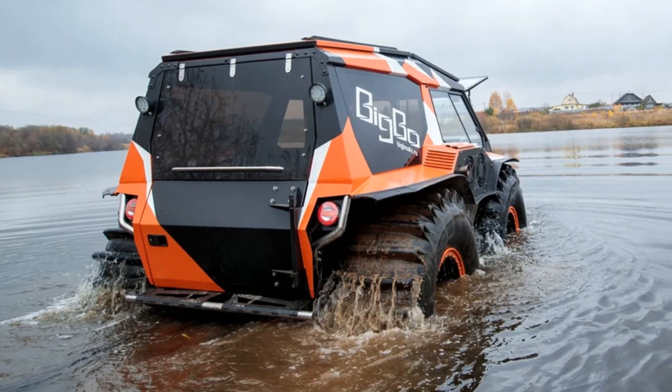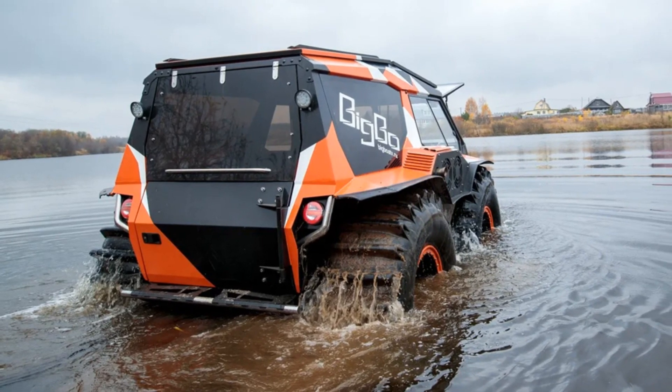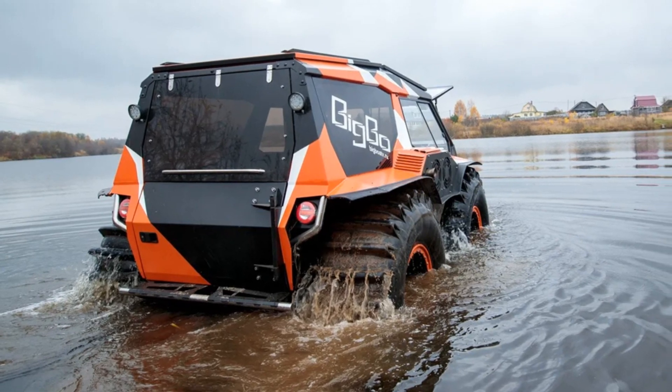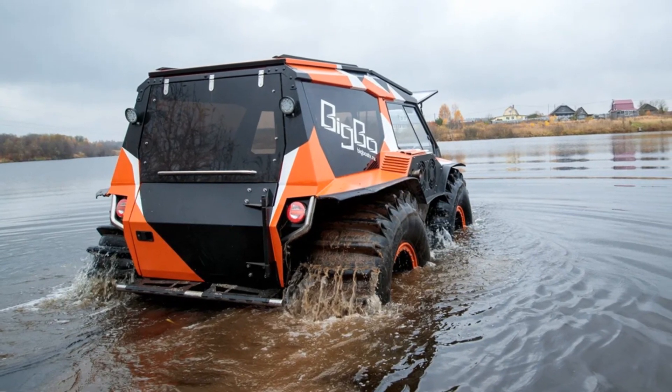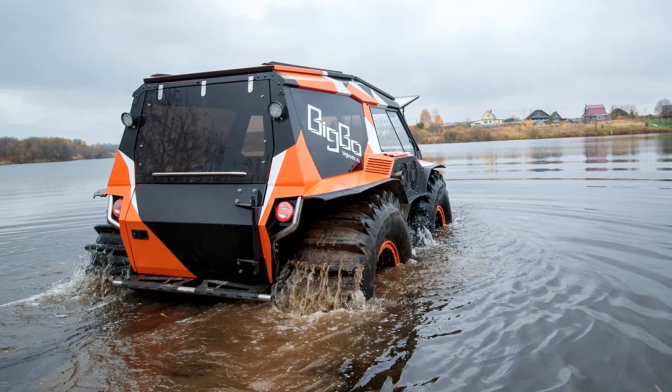The lower part of the body is a steel space frame, the upper part is made of aluminum. The body has no overhead parts. Each of its segments is a reinforced structure, plus an additional safety cage.